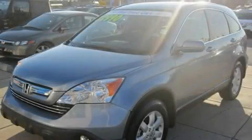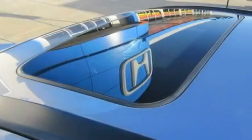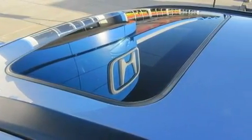This is a certified 2007 Honda CR-V. Plenty of space for what you need. It features a 2.4-liter four-cylinder engine, a five-speed automatic transmission, and four-wheel drive.